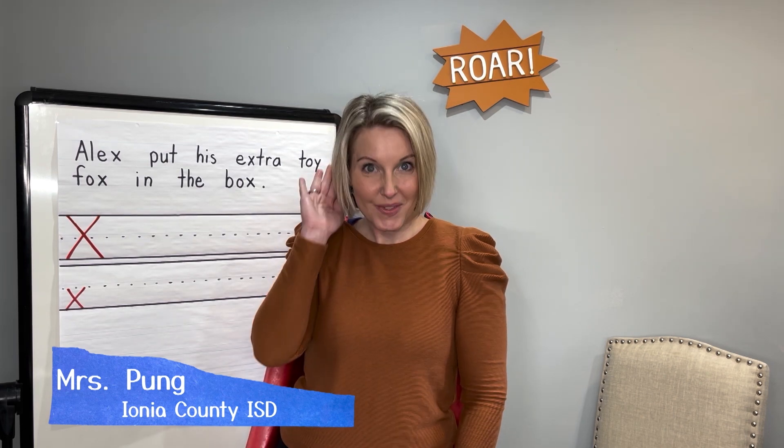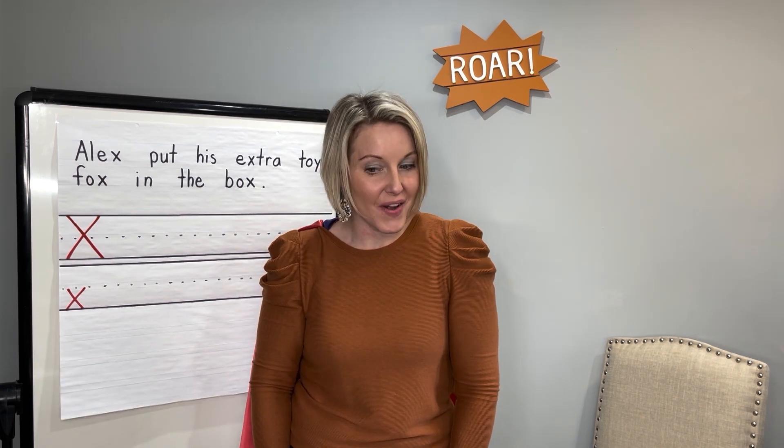Friends, are you ready to be letter heroes? Great. Let's get started.